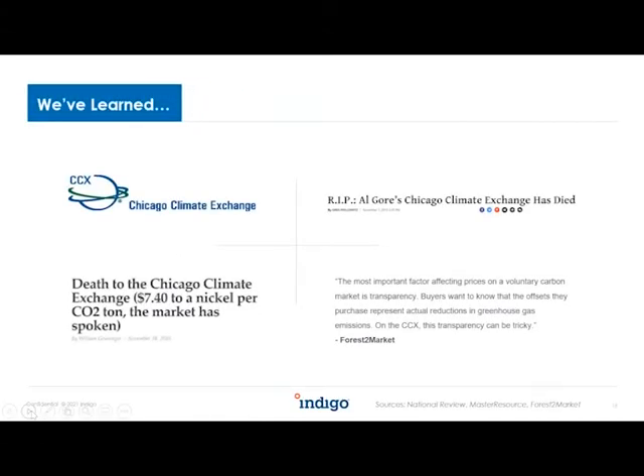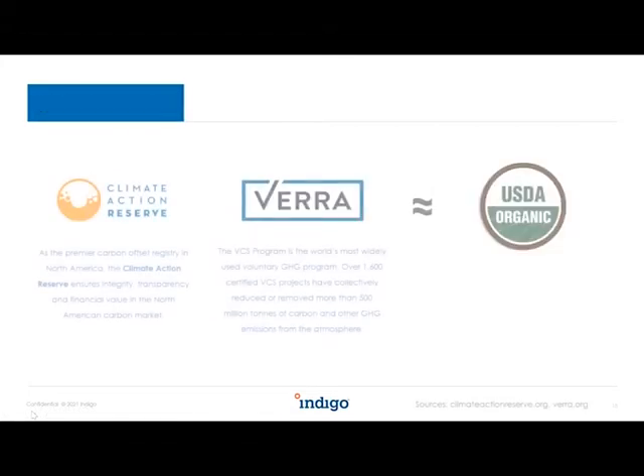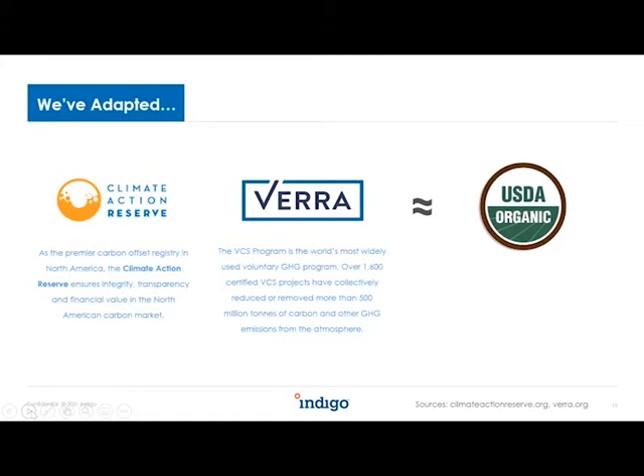When we started the Indigo Carbon Program back in 2019, we looked at other carbon markets to understand what had worked and what hadn't. One example was the Chicago Climate Exchange, which got off to a great start and then slowly fizzled away. Two key issues were a lack of rigorous standards for ag carbon credits and a lack of sustained demand. So we set out to solve those problems. We teamed up with Climate Action Reserve and VERA — two third party registries — to develop carbon accounting rules for agriculture. These organizations are two of the world's leading standard-setting bodies for carbon projects, from forestry to industrial emissions, with a proven track record of offset quality.